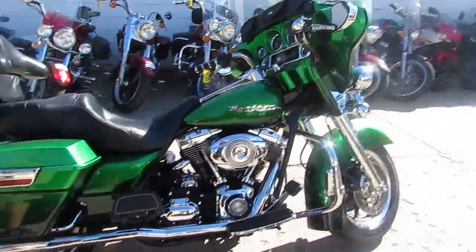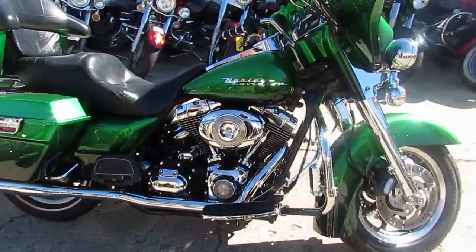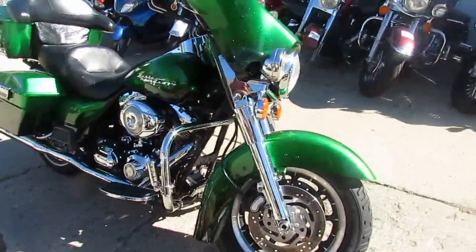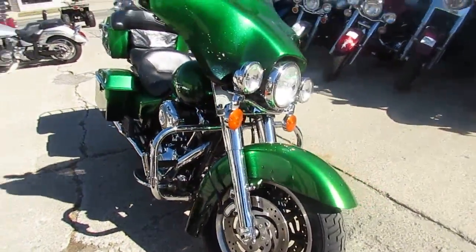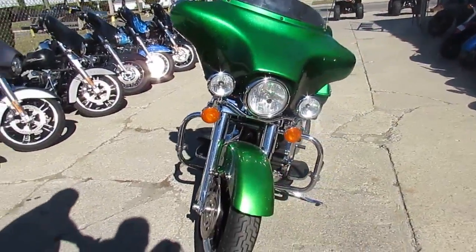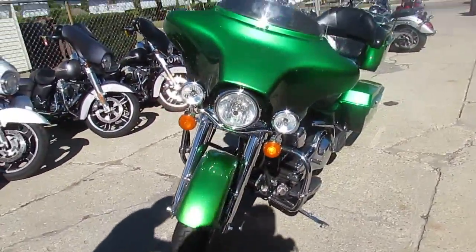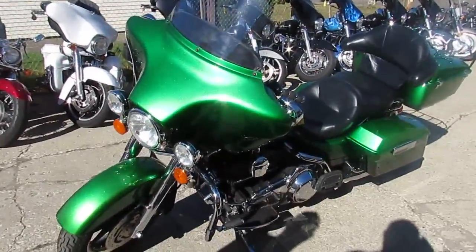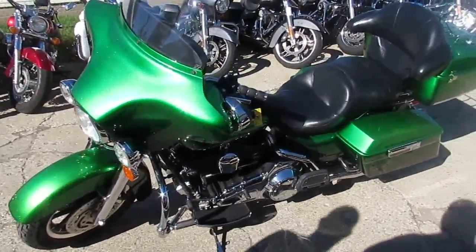It's got the lime green metallic paint that fades into black — hopefully it shows up on the camera alright. It's got the full chrome front end. Python exhaust. Chrome looks just like new. Buy with confidence. 2007 Electroglide, $8,999 with custom paint. One good looking bike.